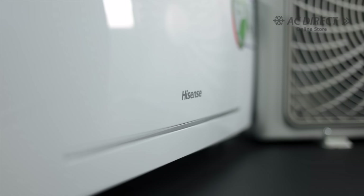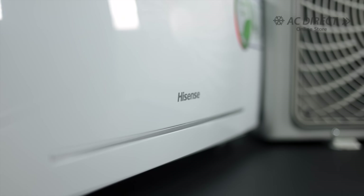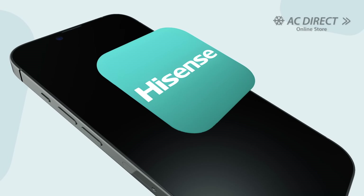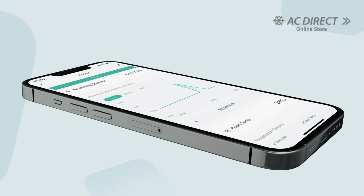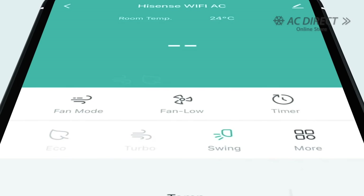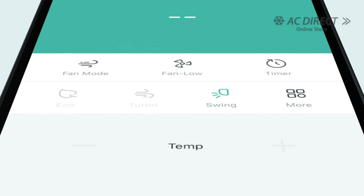Additionally, these air conditioners are Wi-Fi enabled, which allows for remote control via the mobile app. Convenience is at your fingertips, whether you're stationed at home, at work, or anywhere else. You can easily achieve the ideal room temperature before even stepping through the front door.